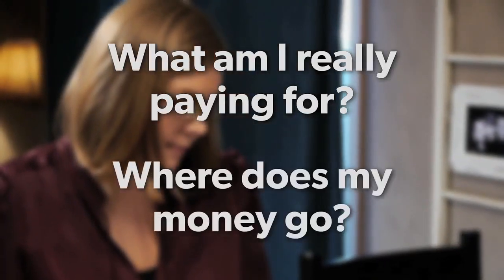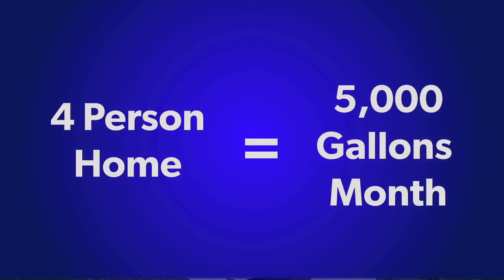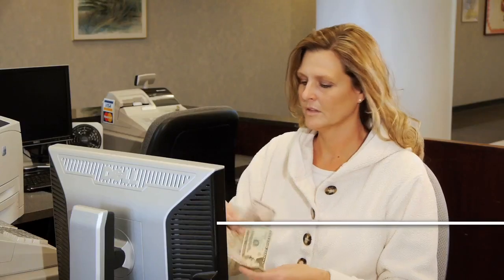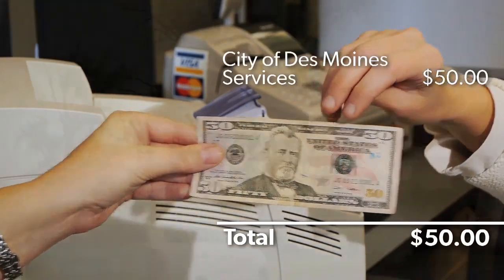Where does my money go? An average 4-person household in Des Moines uses a little more than 5,000 gallons of water a month. If you live within the City of Des Moines, your monthly bill for 5,000 gallons of water is about $70. Of this $70, approximately $50 goes directly to the City of Des Moines.